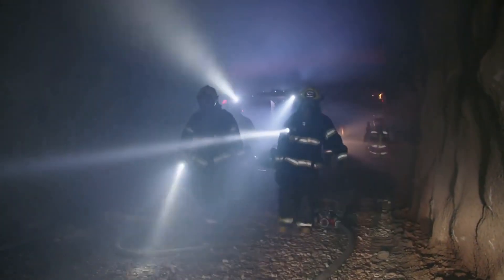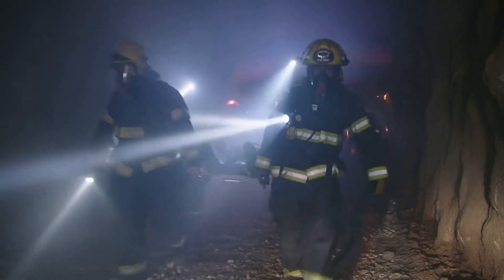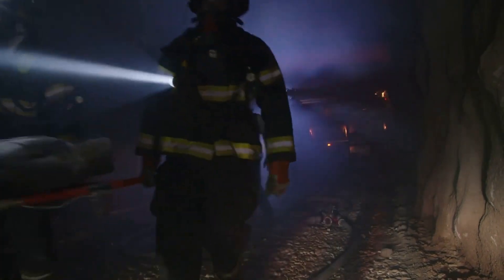The technology was shipped to Turkey last weekend, and rescue teams are using it to search for survivors amid the wreckage.